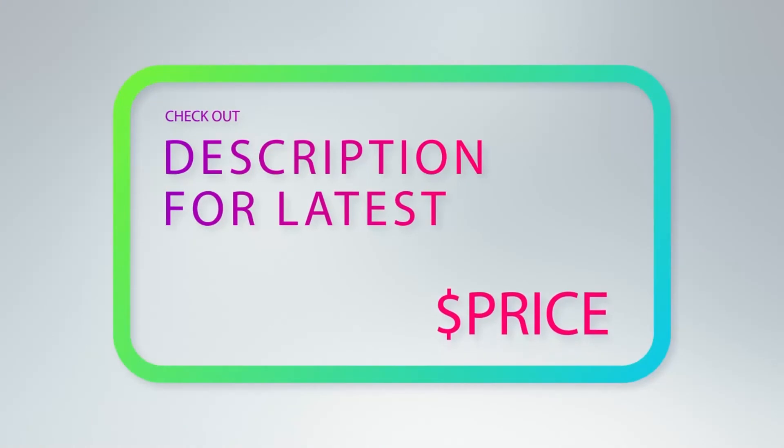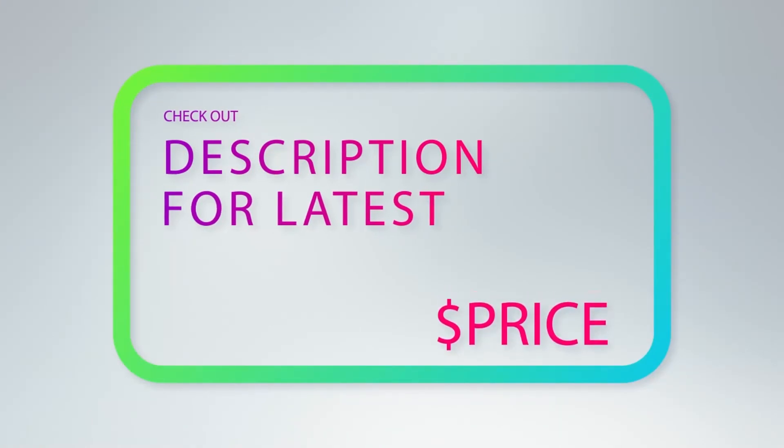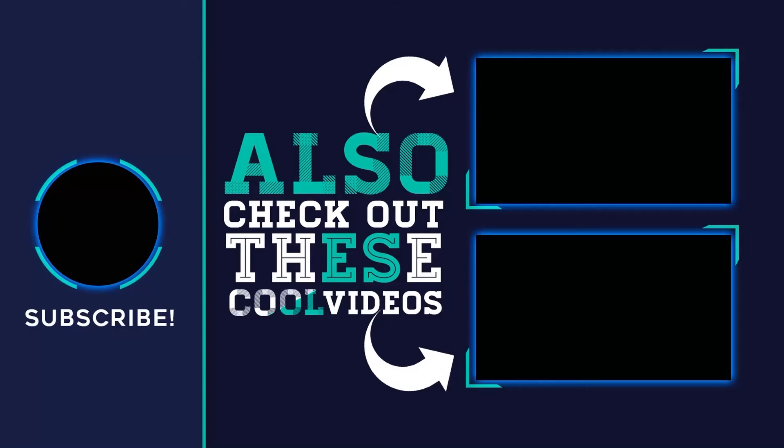For more information and price, check out the product links in the description underneath the video. Thank you for watching this video. Please subscribe to my channel, share this video, and hit the like button.